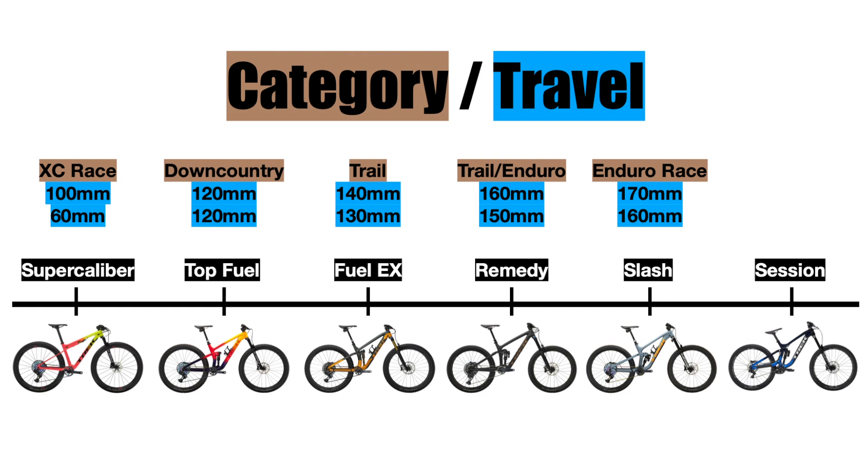And lastly we have Trek's downhill bike, the Trek Session. This bike has 200 millimeters of travel in the front and the rear, which allows it to do one main thing — go down a mountain as fast as possible. It does not have a wide enough gear range to climb uphill, so it requires a shuttle of some sort to get back up the trail, but that's the price you pay for having the most capable downhill bike.